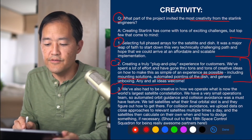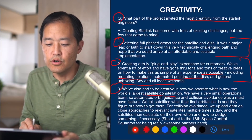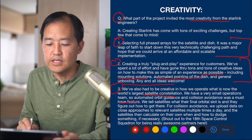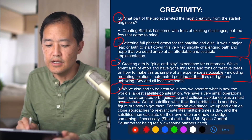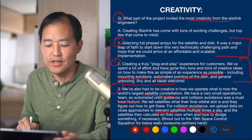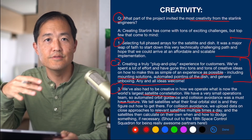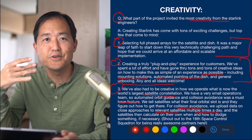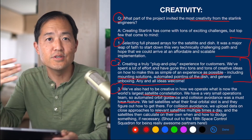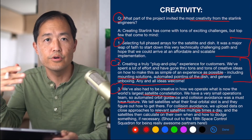Number three on the creativity list is operating what is now the world's largest satellite constellation with a very small operations team — meaning automated orbit guidance and collision avoidance was a must-have. They tell satellites their final orbit slot and the satellites figure out how to get there. For collision avoidance, data on close approaches is uploaded to relevant satellites multiple times a day, and the satellites then calculate on their own when and how to dodge something if necessary. The host notes this is very typical of Elon Musk's ventures — small teams solving big ambitious problems.